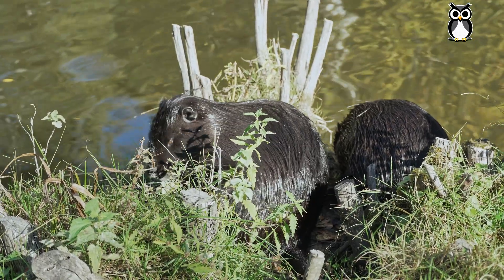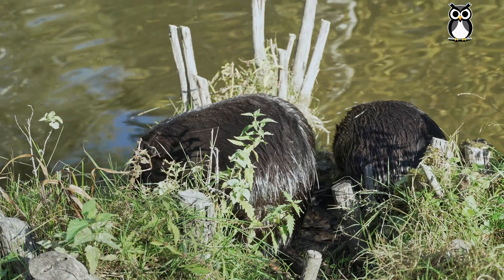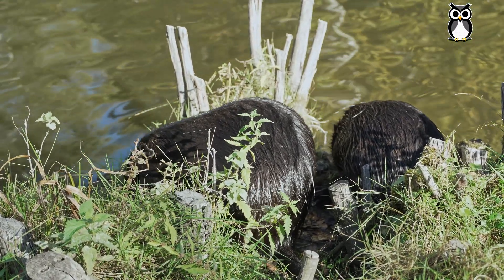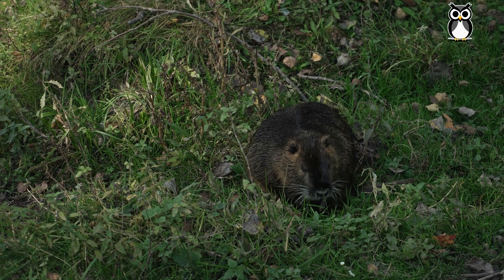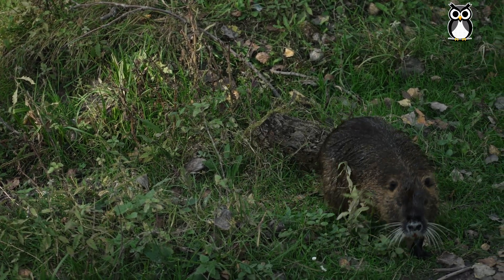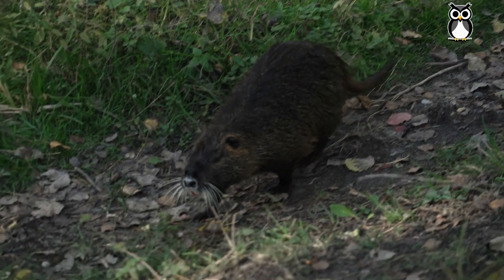Nutrias reproduce quickly, and since there are no natural predators in Europe, their population has exploded. And that's a problem. In many parts of Europe, nutrias — or koipus — are damaging wetlands and riverbanks, causing erosion and harming native species. They also feed on crops, which affects local farmers.